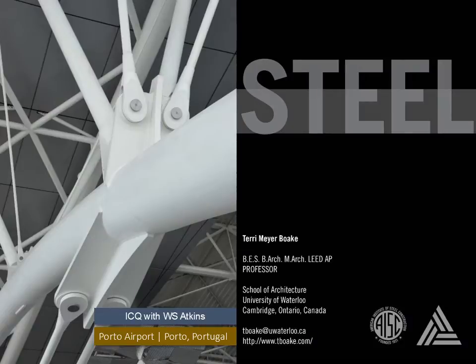This presentation is brought to you by the Association of Collegiate Schools of Architecture. My name is Terri Meyer Boak. I teach architecture at the University of Waterloo, and my passion is steel.